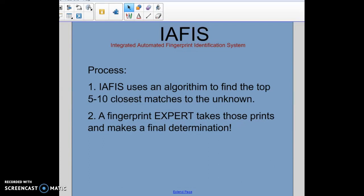Here's how IAFIS works. It uses an algorithm to find the top five to ten closest matches to the unknown print. You scan in the unknown print, it goes into the database, and the algorithm finds the top five to ten closest matches. Then a fingerprint expert takes those five to ten closest matches and makes a final determination. Unlike what you see on CSI-type shows where a match pops up for a specific person right away, that's not actually how the process works — IAFIS gives the top five to ten matches and then a fingerprint expert makes the final determination.